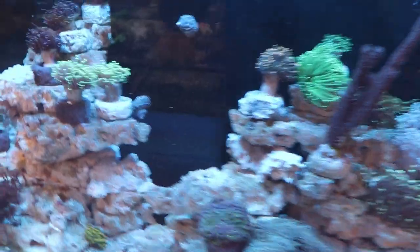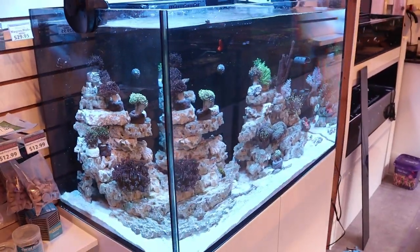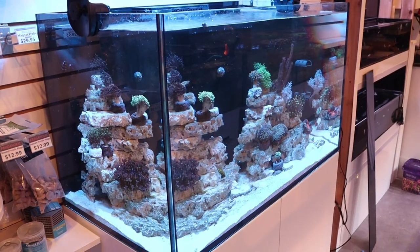Guys, hello fellow reefers. Fragbox TV today. We're going to talk about three things we don't like about Red Sea Reefers.